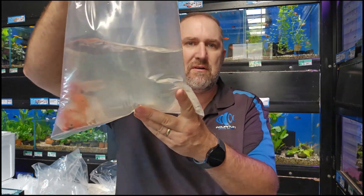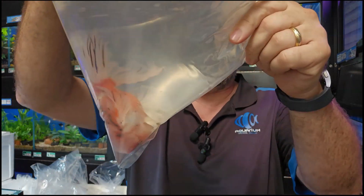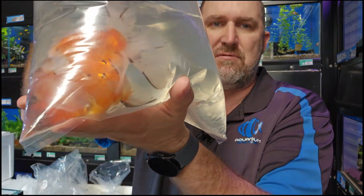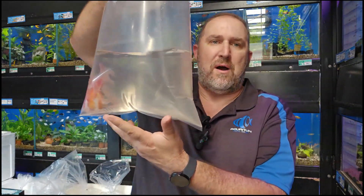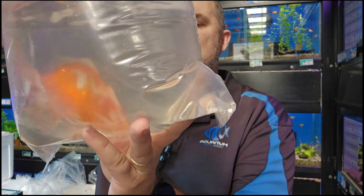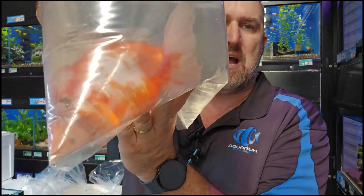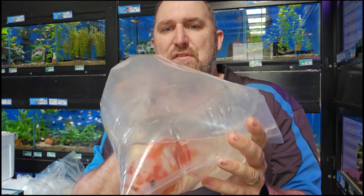Here's another cracker goldfish — look at the size of it, huge. This is another one of those really big orandas, with big wens, a beautiful calico pattern, really fat and healthy with beautiful big tails. Another one has a really nice red and white pattern with black eyes — a little bit of a black mustache on it. Beautiful fish. If you're looking for collector orandas, we just received three large 15-centimeter orandas.